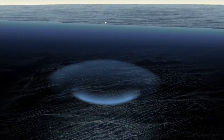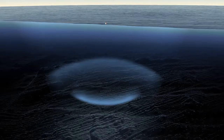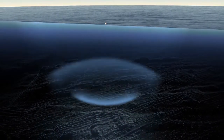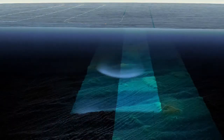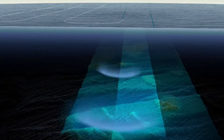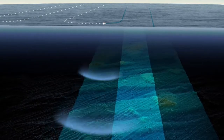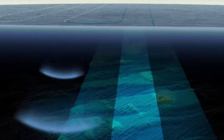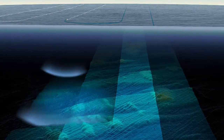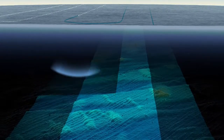The delay between sending and receiving a signal provides a measurement of ocean depth. The strength of the return signal provides an indication of how hard the seafloor is. The ship proceeds through the search area in overlapping lines to systematically capture depth information. Overlapping the lines increases confidence in the accuracy of the mapping and helps to address gaps in the data, which may occur due to factors such as bad weather.